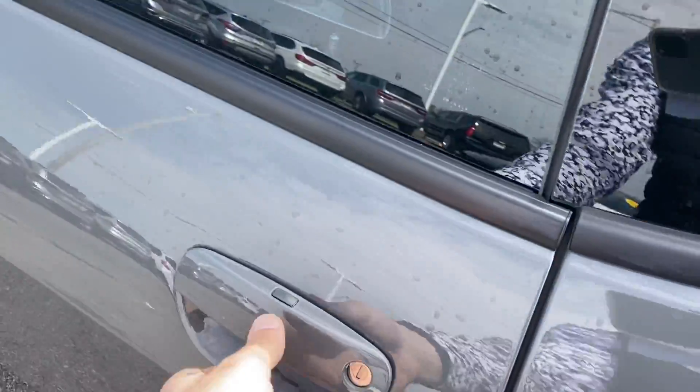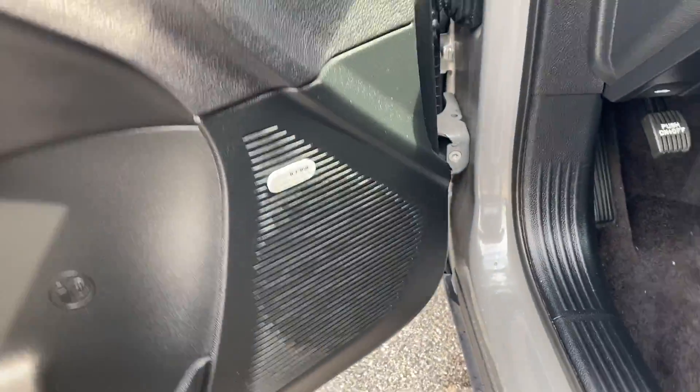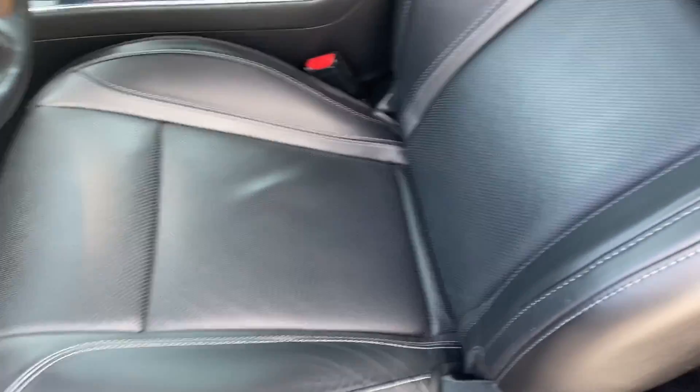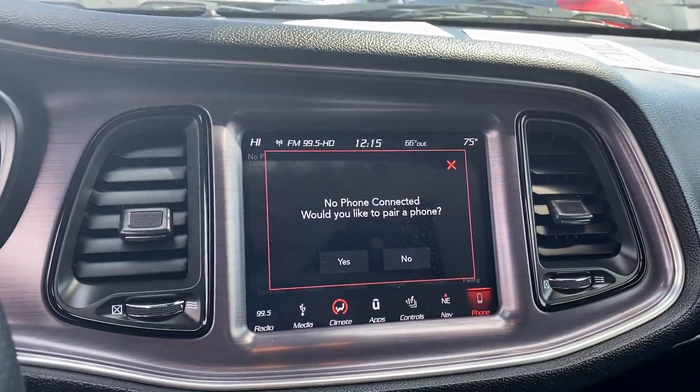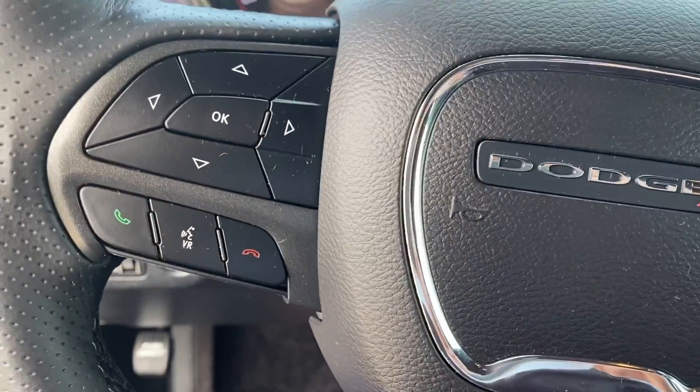When we get inside this vehicle you can see that we do have our Alpine sound system, jet black leather seating with a sunroof. Up front you have your typical radio, cruise control, and push to talk.